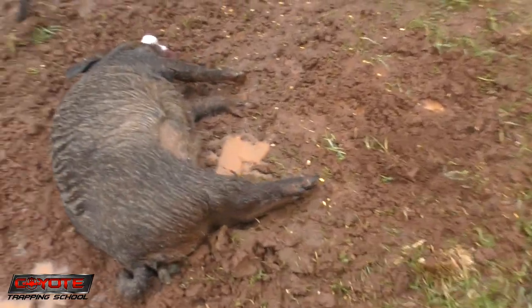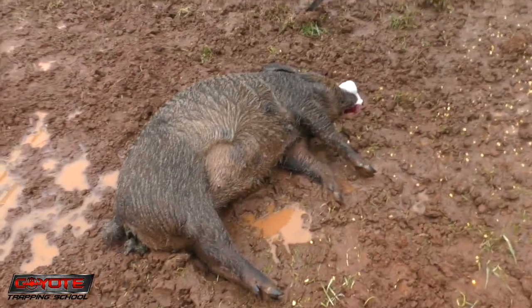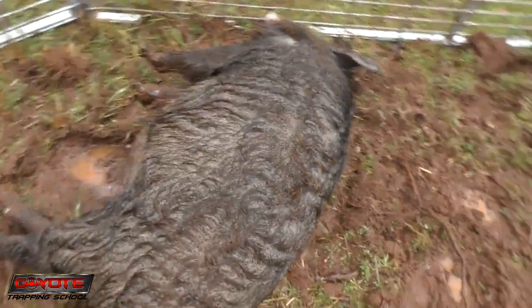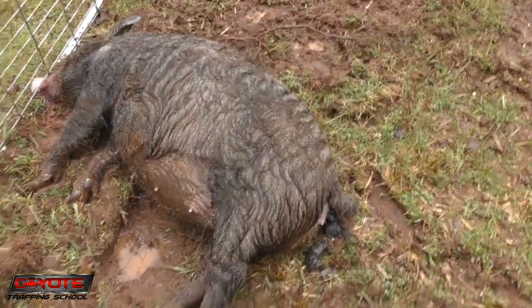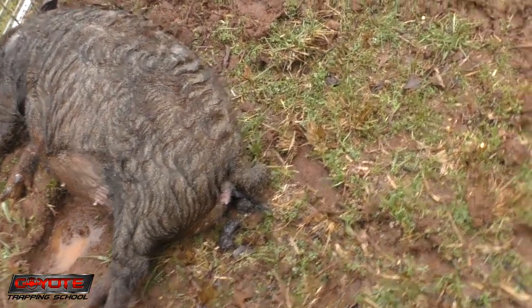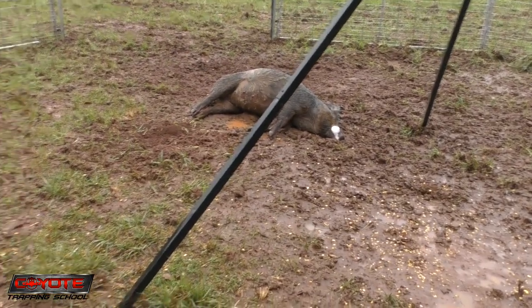These are a couple of big old sows — they're bigger than I thought they were. They both look like they're heavy laden, but she's plump. I'm not sure — they might both be pregnant. That's a good removal right there.